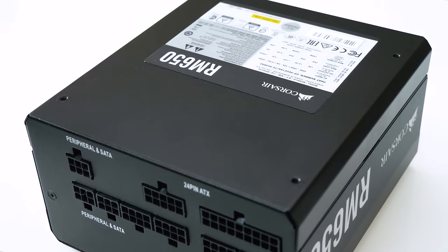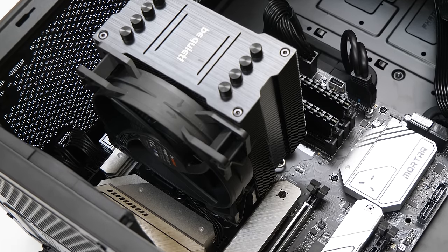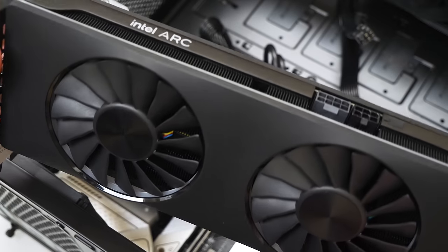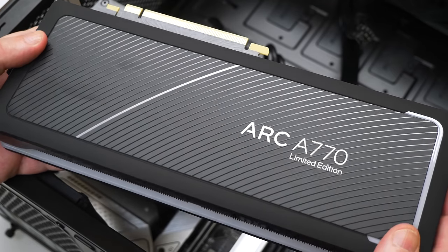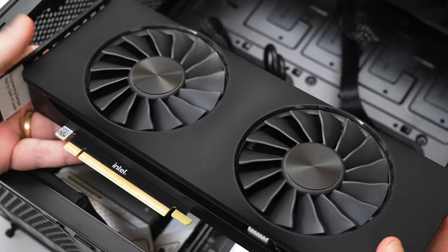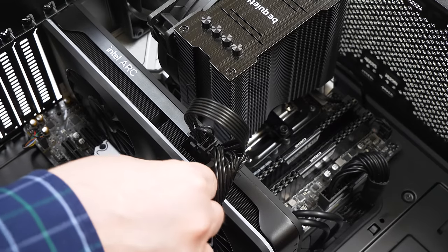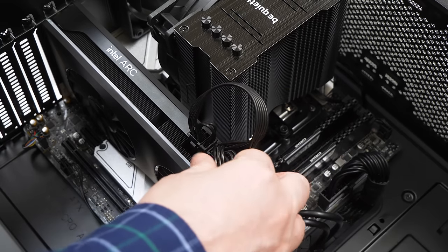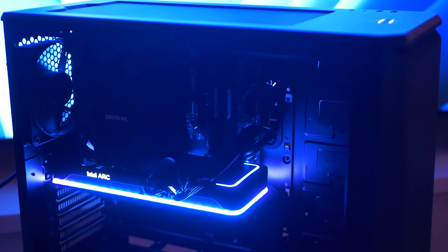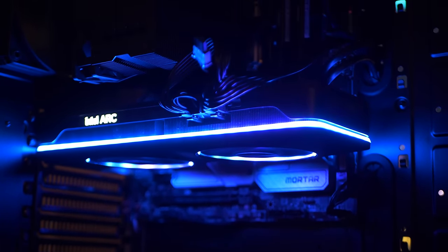All of this was mounted in a Phanteks Eclipse 400A case. For the power supply I went with a Corsair 650W modular PSU, which means I only need to plug in the cables actually required — making for a more elegant, easier-to-manage build. Finally, the star of the show: I used the Arc A770 Limited Edition. For the additional $60 over the already decent A750, you get around 5 to 15 percent more performance, and 16GB of VRAM.